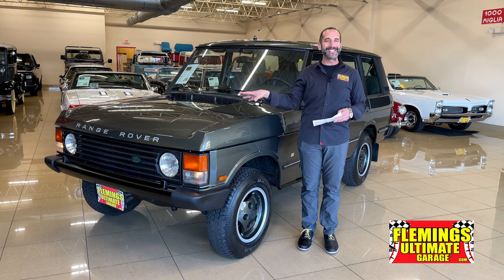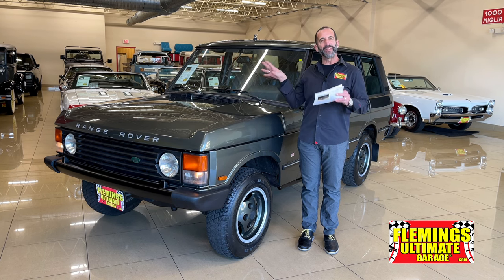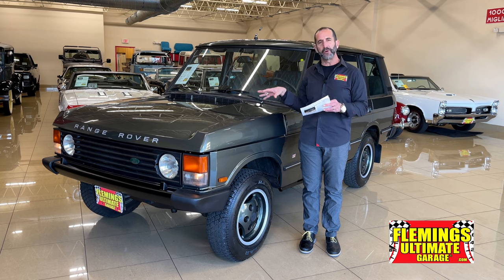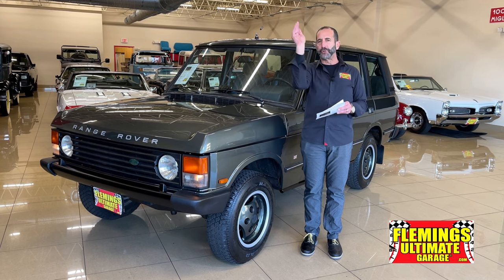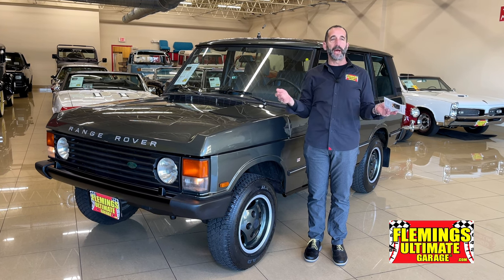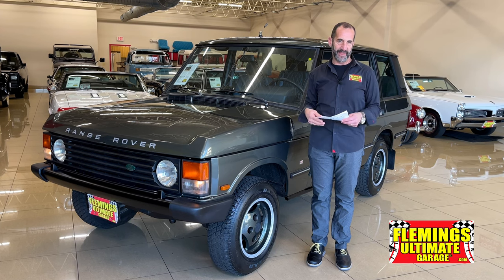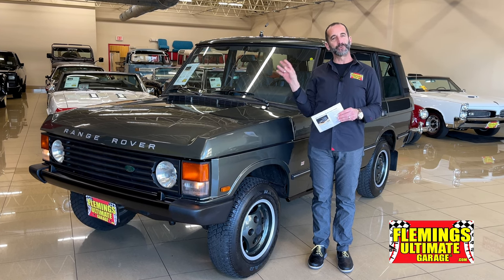They're driving these in the show, and this is what started it all. These Range Rovers are starting their climb up in value — don't miss out on the climb, like the Broncos and things like that that you could buy for $25,000 at one time and are now $125,000. These right here started it all.